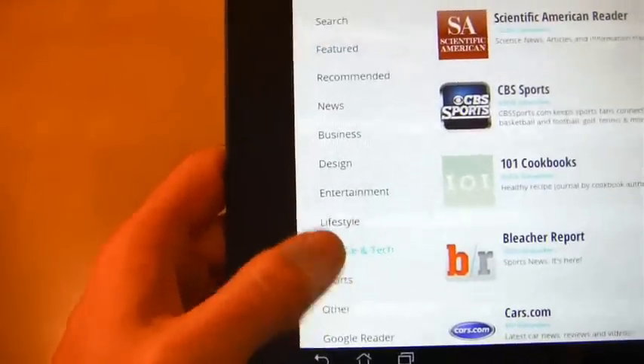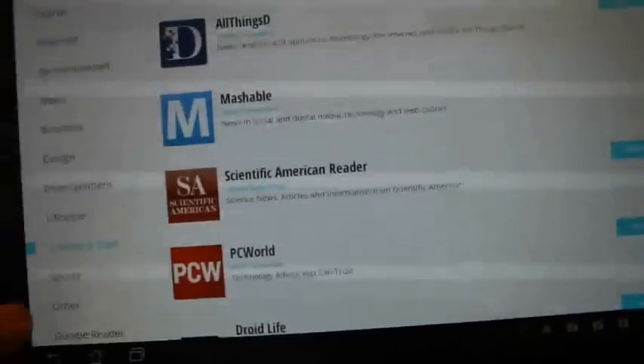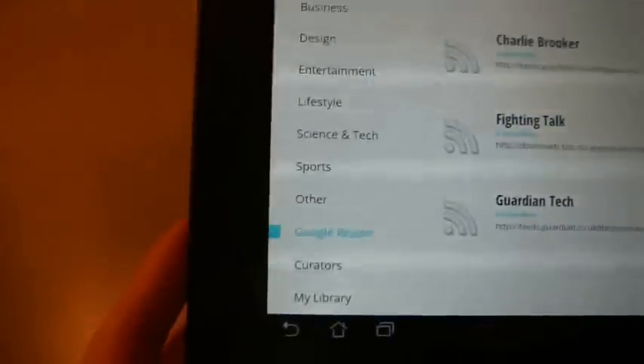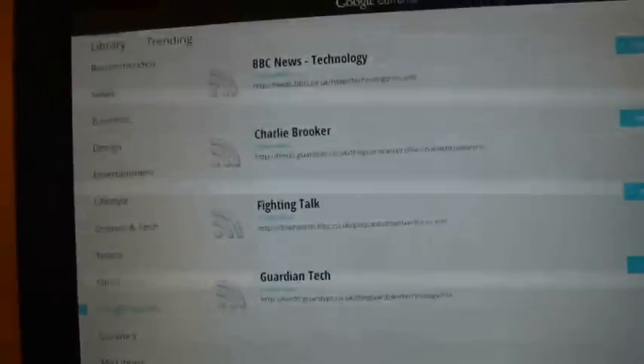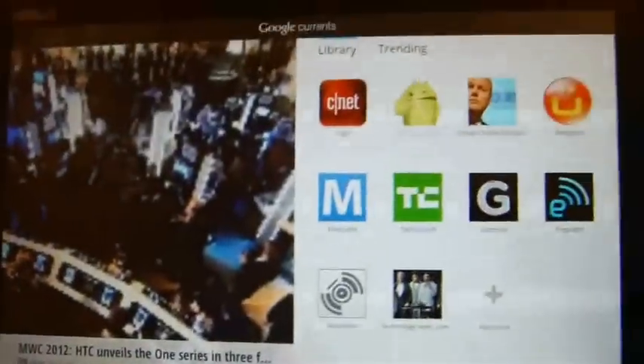You choose these by going into the library up here and choosing one of your options. I've gone for mostly science and tech stuff — I've chosen CNET, Android Central, but there are many others you can choose from. Quite useful is the option to choose anything from your Google Reader account, so if you've got any RSS feeds already set up in Google Reader, it will also add them to the main page.